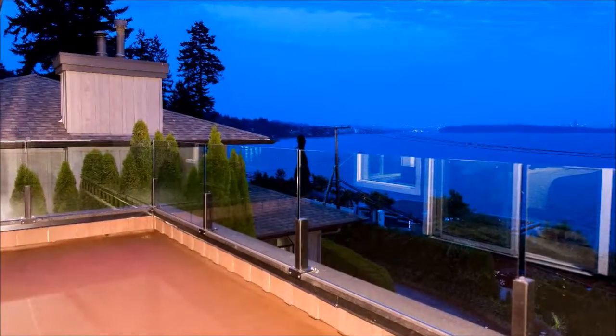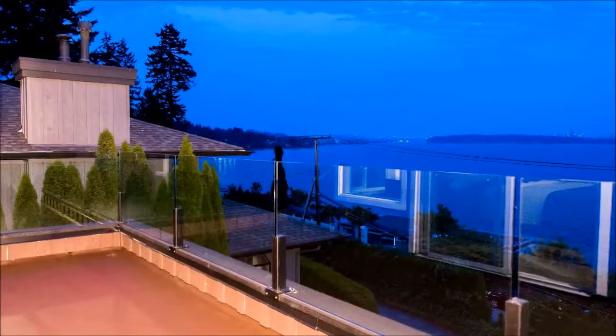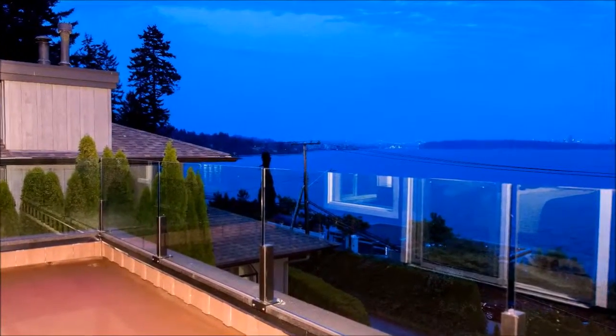This semi-waterfront home sits in the most exclusive area of West Vancouver. Take a tour today to see all of the truly amazing things it has to offer.